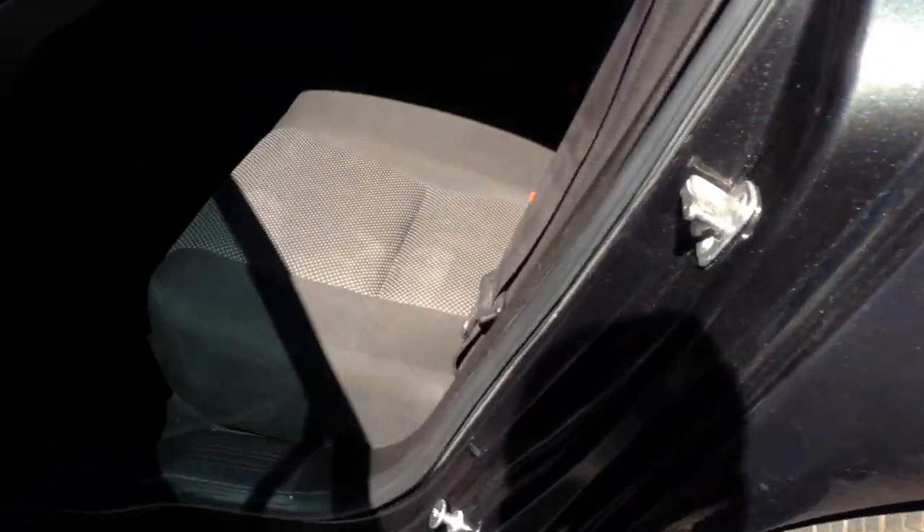We're going to pop the trunk to show you the trunk space. It has fully loaded power windows, locks, and mirrors. The back seat is in really nice shape. This is a compact vehicle, but the trunk space is pretty spacious and the seats fold flat. The passenger side is really nice too, and I don't see any burn holes or anything to indicate this was a smoker's vehicle.